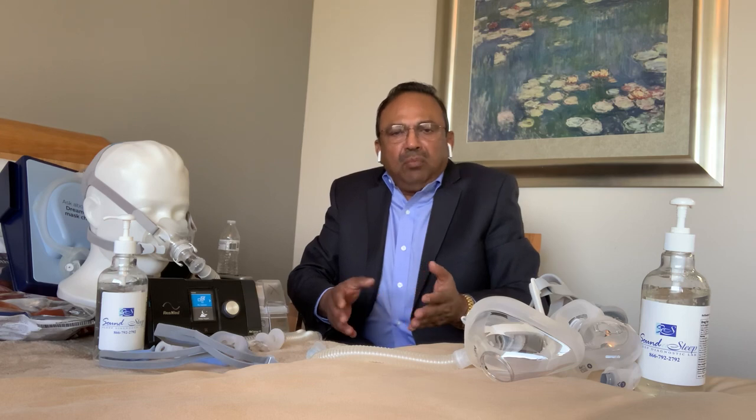CPAP equipment provides positive airway pressure to keep your airway open and prevent it from collapsing during sleep. It delivers more air and indirectly more oxygen to all major organs like the brain, heart, and others.